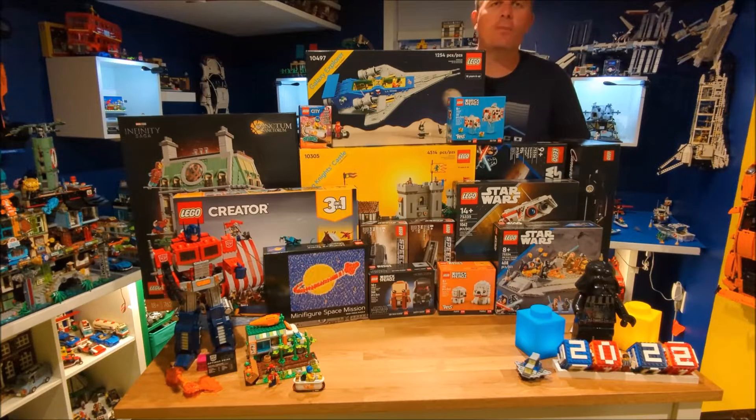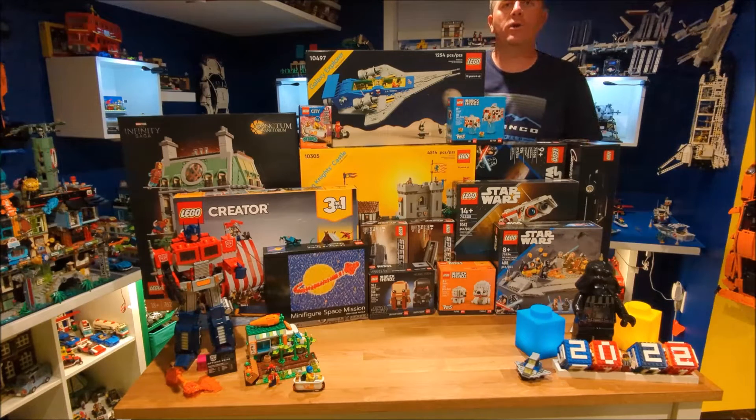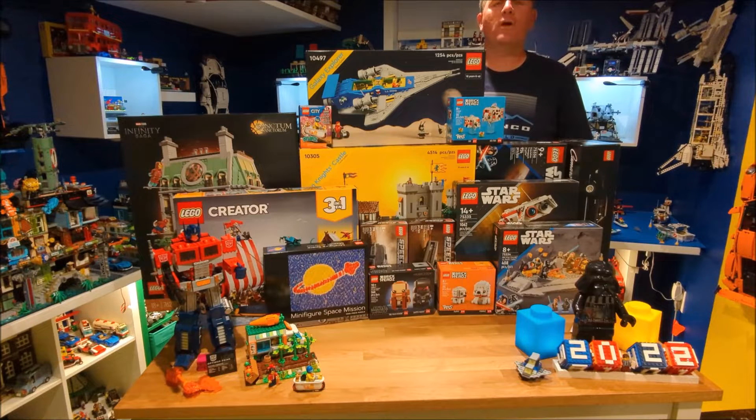Hey everyone, it's Peter from Brick Clicking Nation. We're going to go through all the sets we got from the LEGO haul from August 1st. We probably went a little overboard, but we did get a lot of great sets.